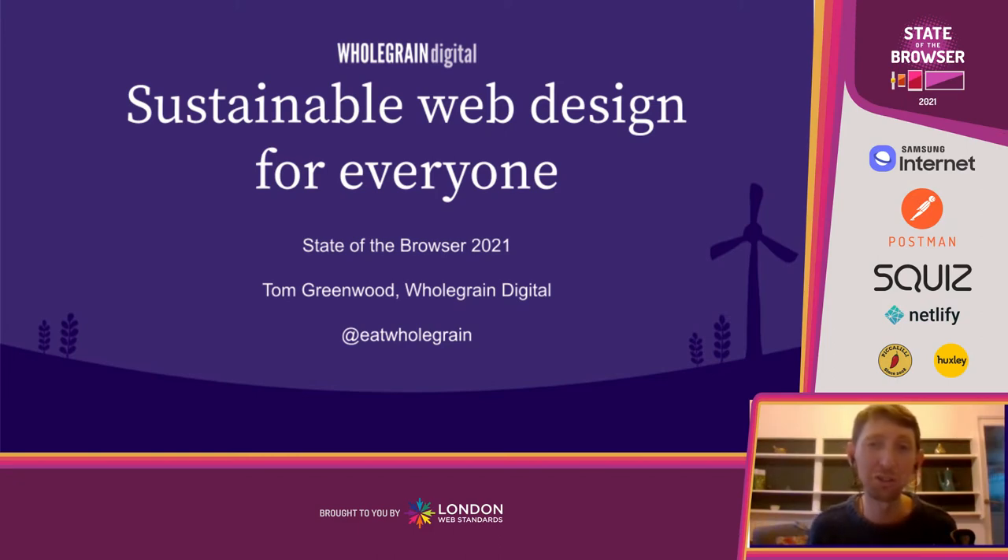Hi, I'm Tom Greenwood and I'm going to talk to you today about sustainable web design for everyone.